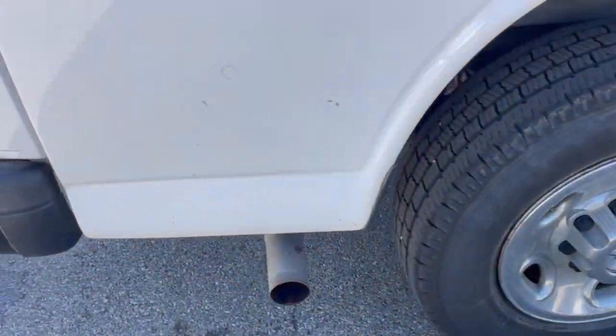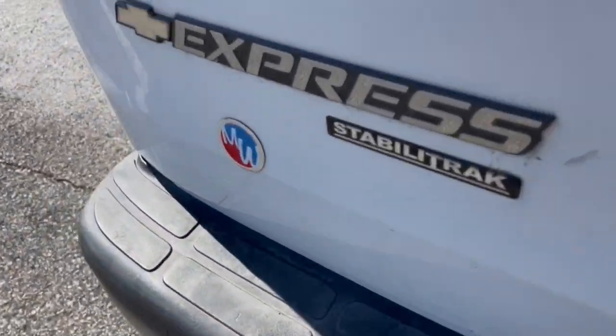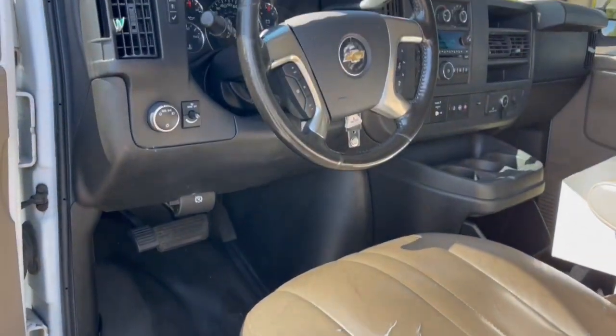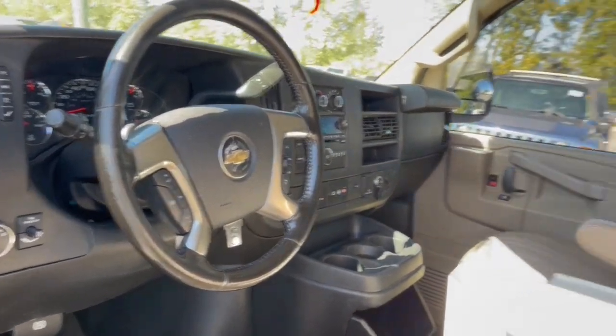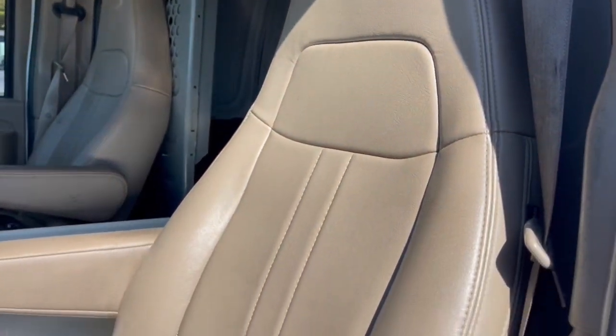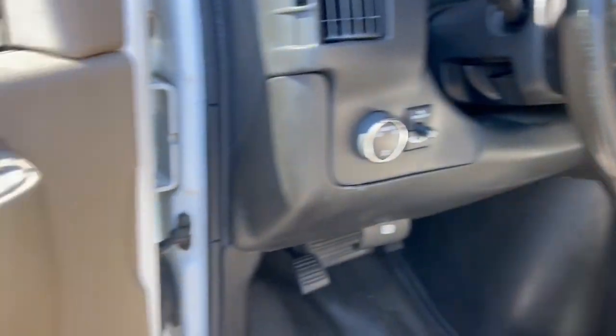These are just some of the great options this vehicle comes with: keyless entry, rear camera mirror, heated mirrors, satellite radio, electronic stability control, steering wheel audio controls, Bluetooth connection, leather wrapped steering wheel, intermittent wipers, and traction control.